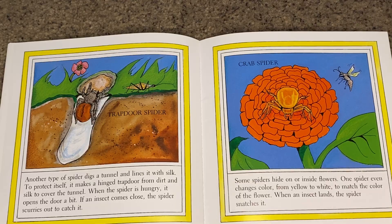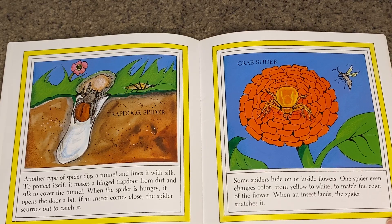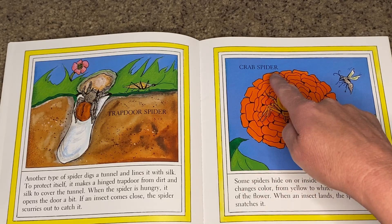Some spiders hide on or inside flowers. One spider even changes color from yellow to white to match the color of the flower. When an insect lands, the spider snatches it. This is called a crab spider.